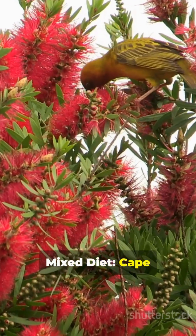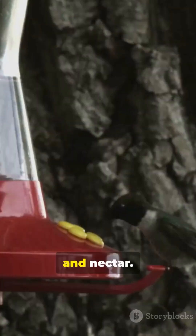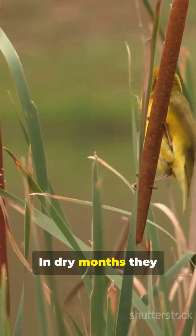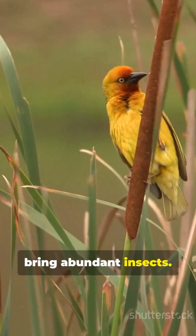Cape Weavers feed mainly on seeds and grains, but they are also fond of insects, spiders and nectar. This makes them opportunistic feeders that shift diet depending on the season. In dry months they focus on seeds, while wet seasons bring abundant insects. This flexibility is key to their survival success.